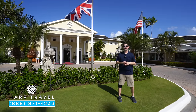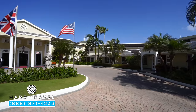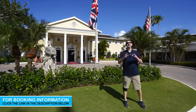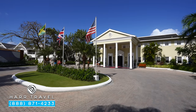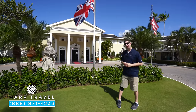Greetings everyone, this is Danny from HardTravel.com, your luxury all-inclusive experts. Today I'm at the beautiful Sandals Royal Caribbean Resort and Private Island — a unique resort with a private island. You have an incredible European feel here. It's one of the first Sandals resorts and our customers have been coming back time and time again for many years. Let me show you what this beautiful resort is all about.